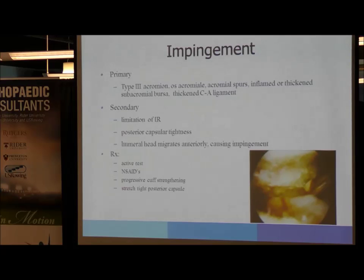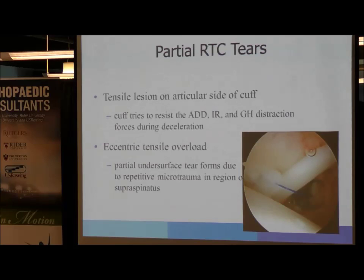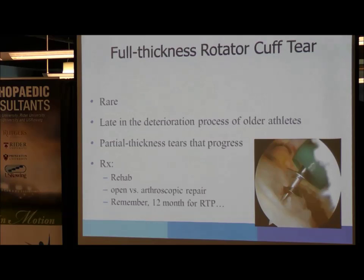Partial rotator cuff tears in athletes usually occur on the articular side and can occur when the rotator cuff tries to resist adduction, internal rotation, and glenohumeral distraction — most notable during the deceleration phase of throwing. Eccentric tensile overload can also cause partial undersurface tears from repeated microtrauma, especially at the supraspinatus. Full thickness rotator cuff tears in athletes are rare, more often seen in older athletes, and often progress from partial thickness tears.